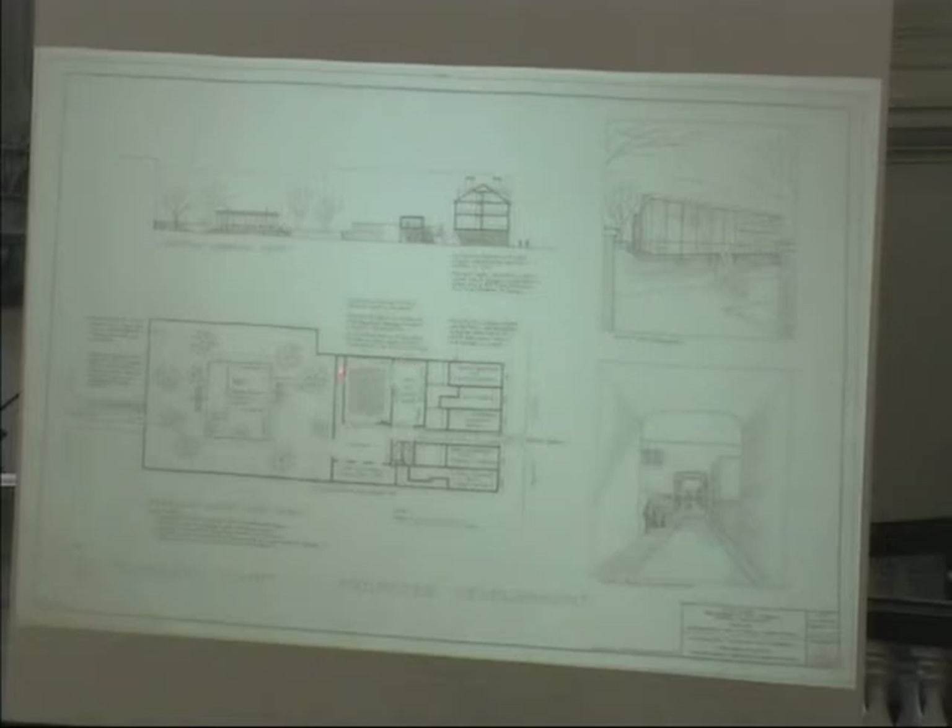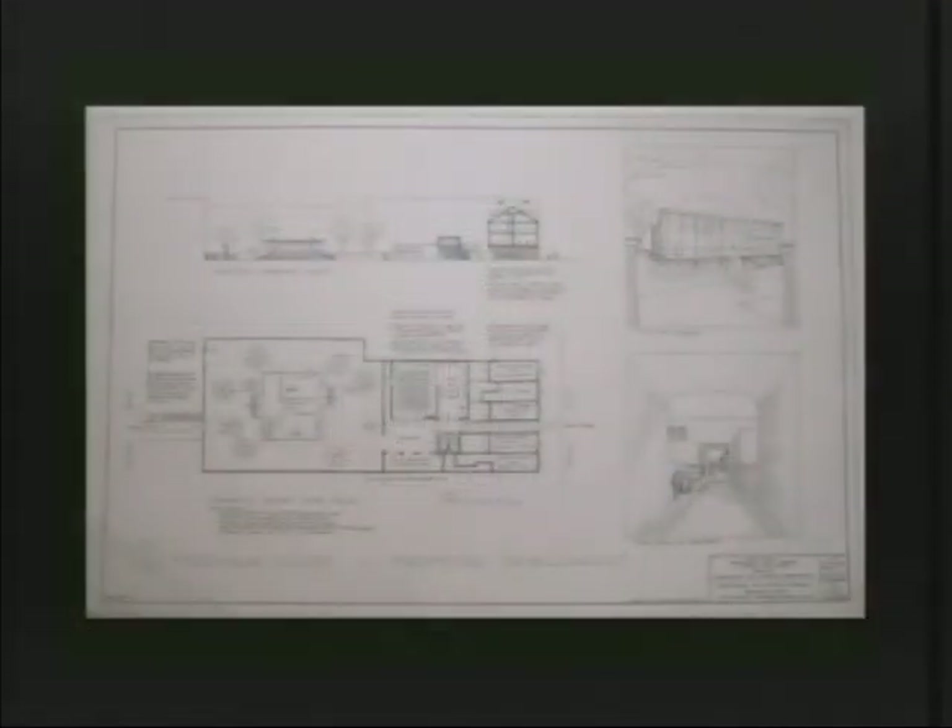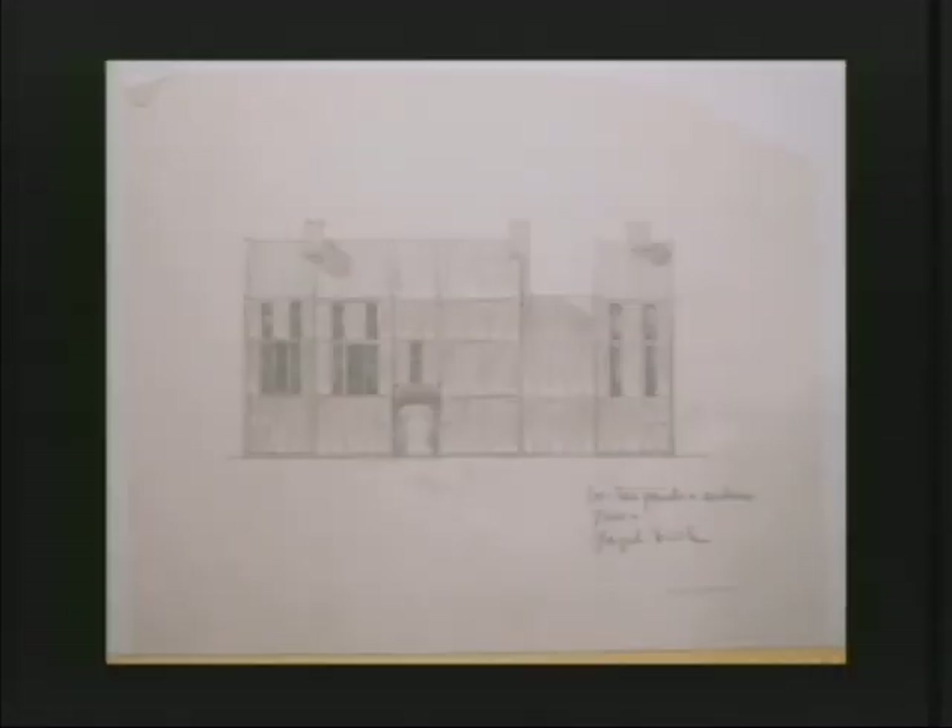The program was getting larger — the museum was now accompanied by a lecture hall, and the program was obviously growing. This is another wonderful sketch by Penny Batchelor that shows the Market Street houses realized in Cor-Ten steel.